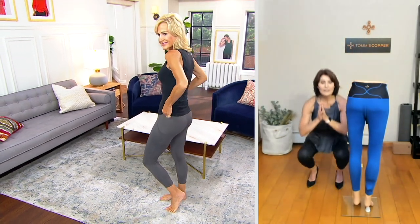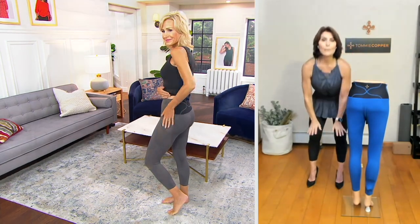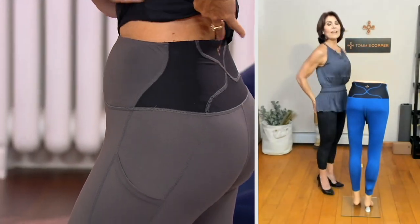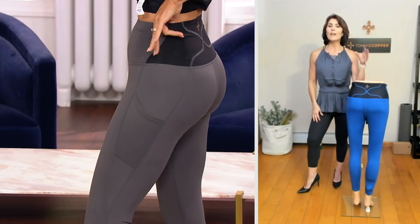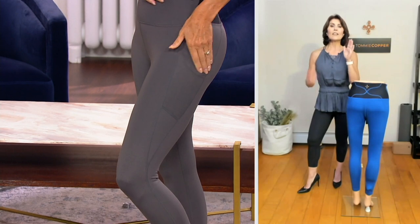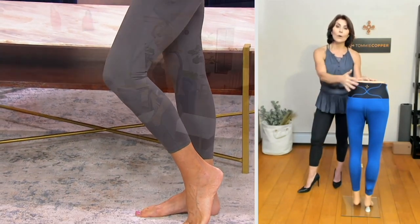No matter whether you're bending, stretching, lifting, rotating, or twisting, they stay — they don't bag and sag in the knees or in your booty. They look phenomenal. They fit like shapewear, but all of the properties and benefits are pain-relieving, and if you have back issues, they're targeted at that low back.